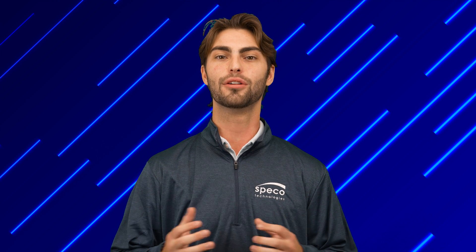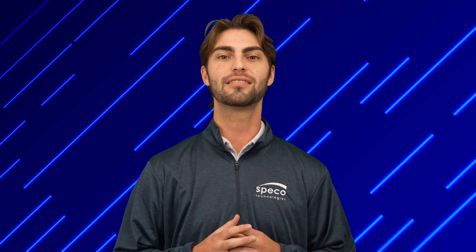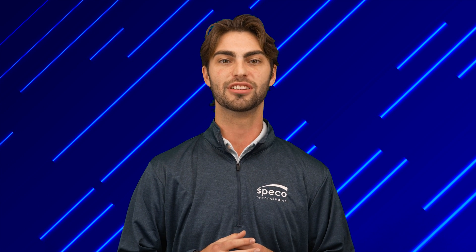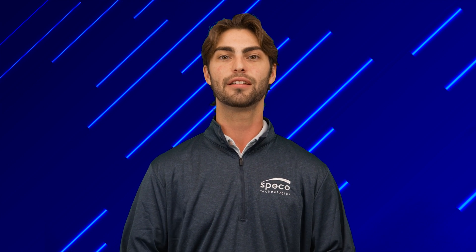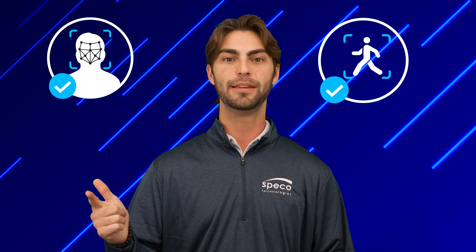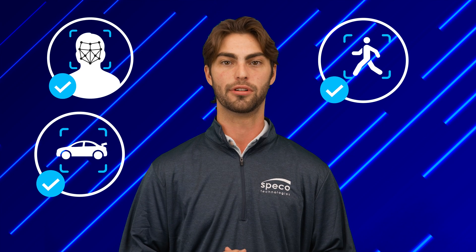With advancements in how vibrant this low-light solution can make color look in the dark, to the minimal amount of light required to activate this feature, we are proud to present the next evolution in intensifier technology. This new line of 4-megapixel IP cameras includes advanced analytic features such as face, people, and vehicle detection when utilizing our NR series recorders.